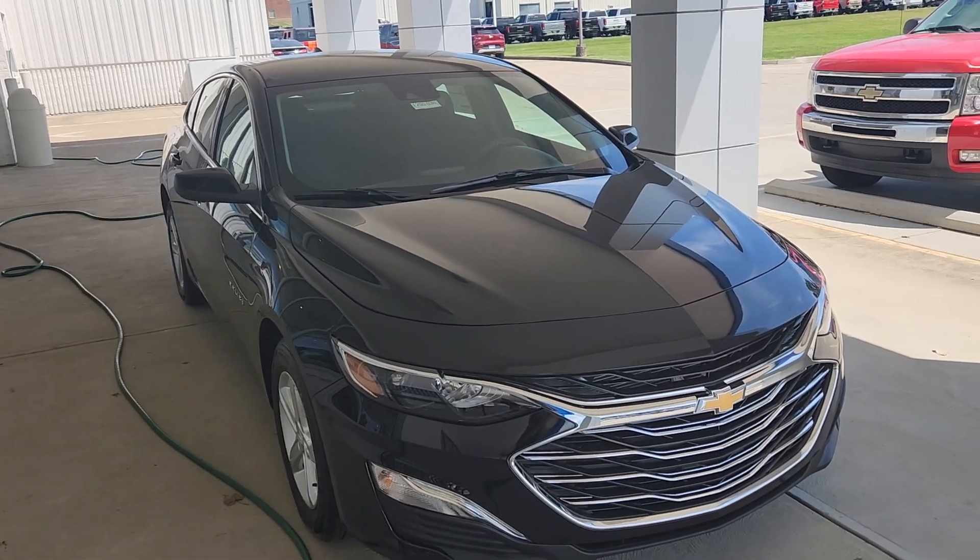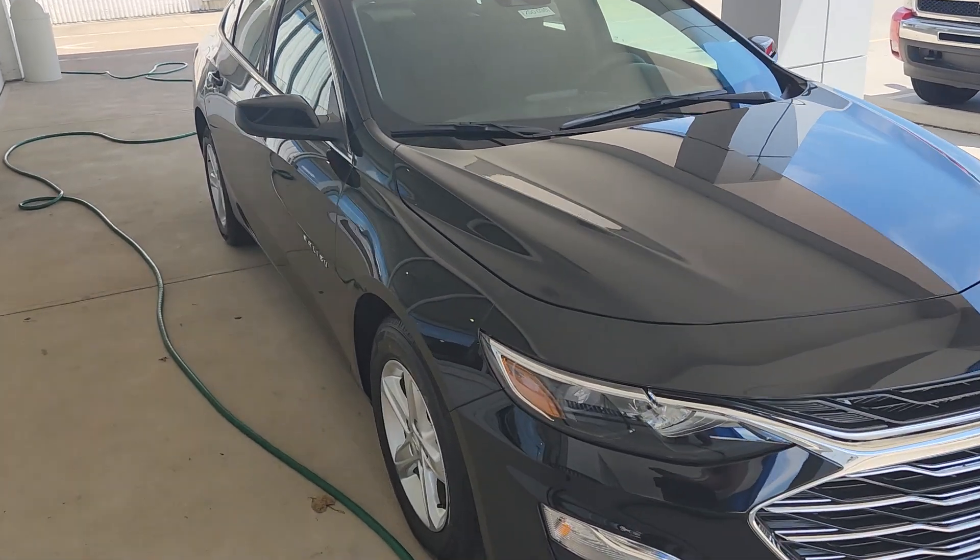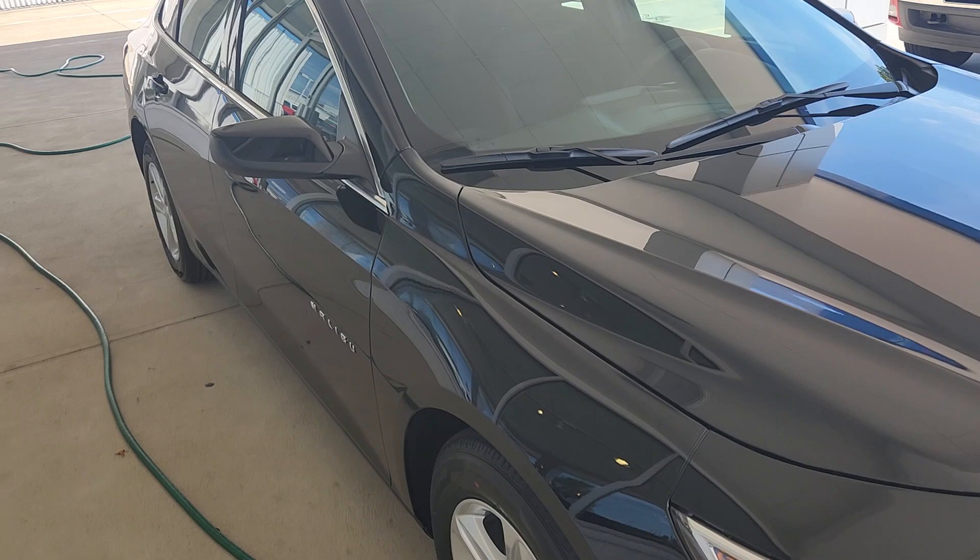Getting the business side of things out of the way, MSRP is $27,685. We are honoring GM employee and supplier pricing — hopefully everybody is by this point.